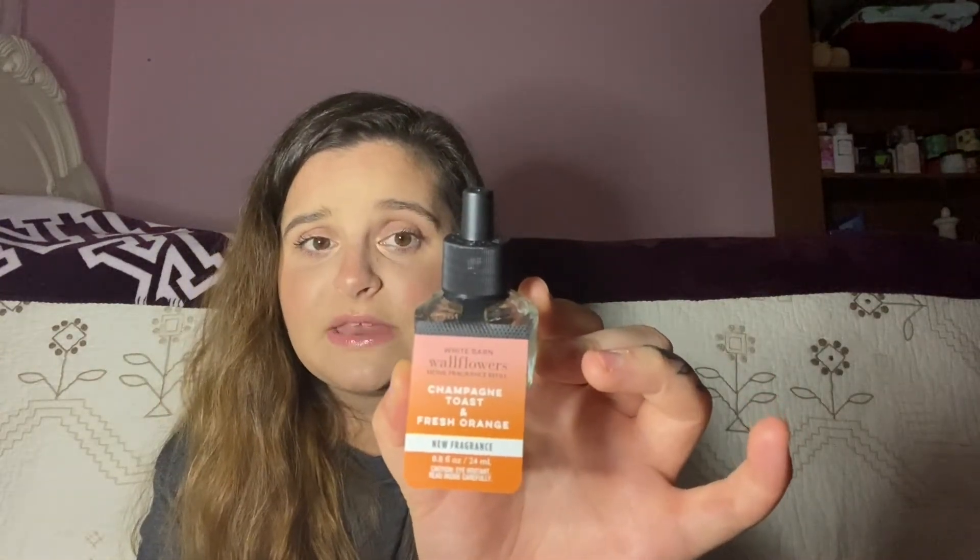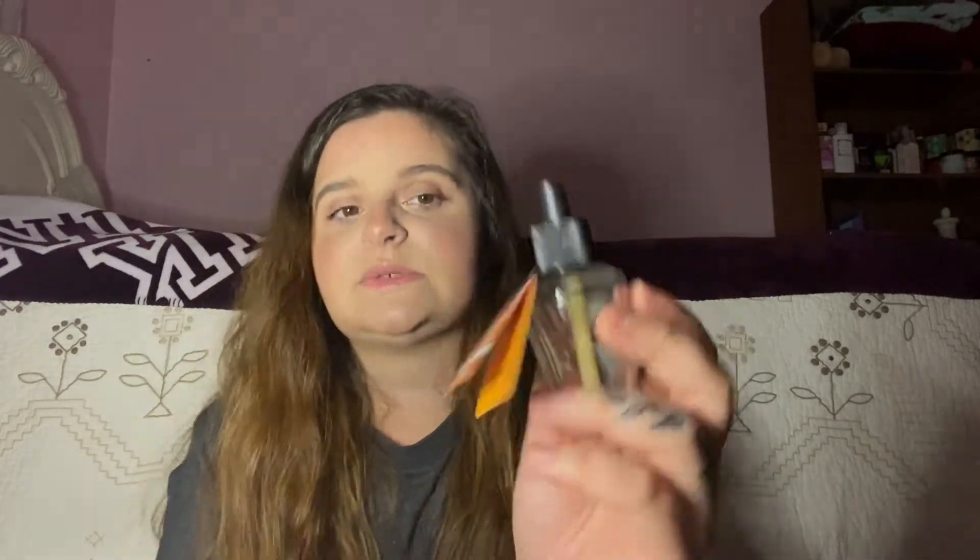I also tried Champagne Toast and Fresh Orange. A lot of these I picked up during the semi-annual sale, which I love because you find so many different scents you never knew existed. This one has bubbly champagne, sparkling berries, and a fresh orange. I give this one probably an 8 out of 10 as well. To me it smells more like oranges than anything else, and I think that's what I love most about it — very lemon and orange rather than the champagne part.